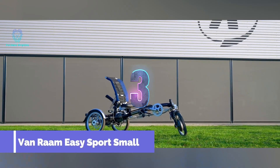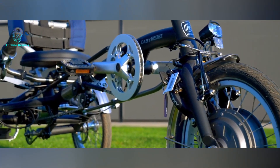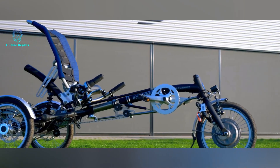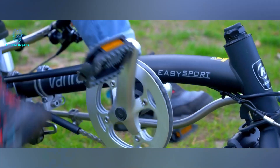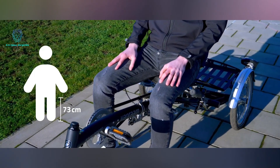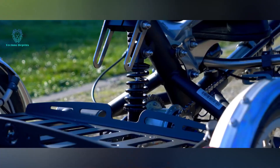Introducing an intriguing hybrid from the Netherlands, combining a recumbent and a trike. This innovative vehicle is designed for both children and some adults, with a focus on sports and comfort. Its ergonomic design reduces strain on the back, neck, and wrists, while the suspension ensures a smooth ride. With a maximum rider height of 150 centimeters and a weight limit of 80 kilograms, it offers versatility.